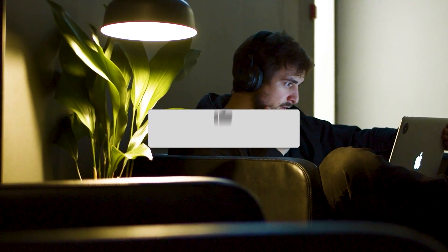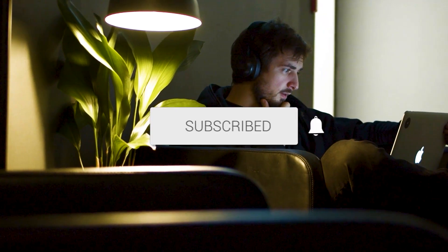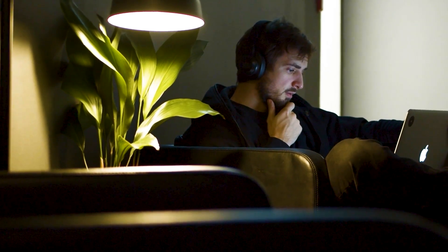Well, hopefully this video was helpful. If it was, go ahead and throw a thumbs up on it. Go ahead and subscribe to my channel. I make tech videos all the time, and I'd love to have you back in the next one. Take care.